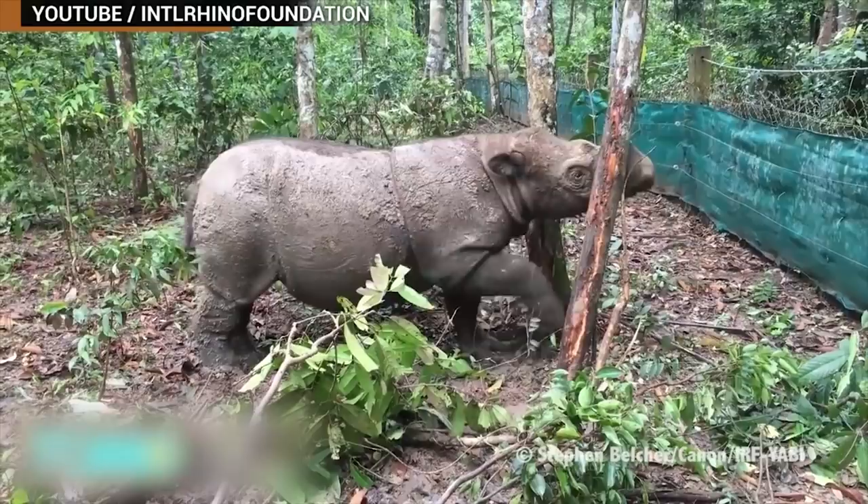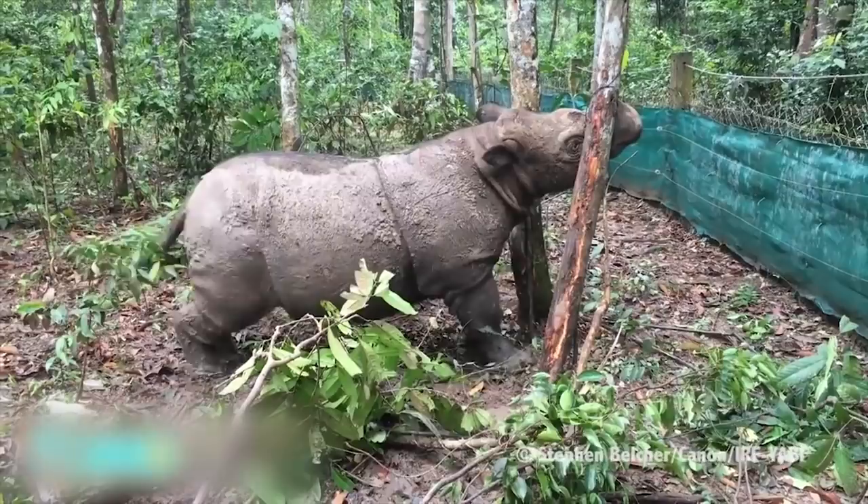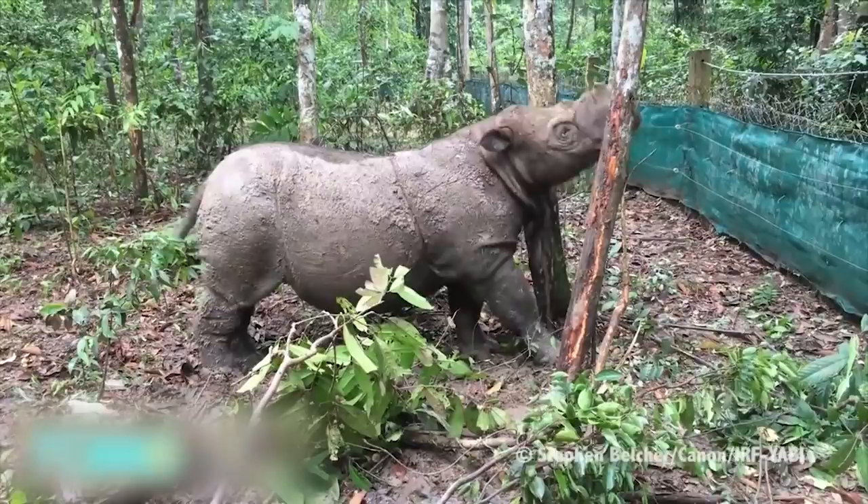The video begins with the rhino prepping for delivery. Ratu actually has experience in this area — she gave birth to her first calf in 2012. The male, named Andatu, was the first rhino birth in captivity in Indonesia in 124 years. Then the video cuts to the birth itself.